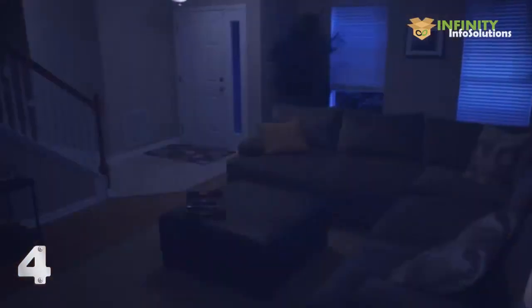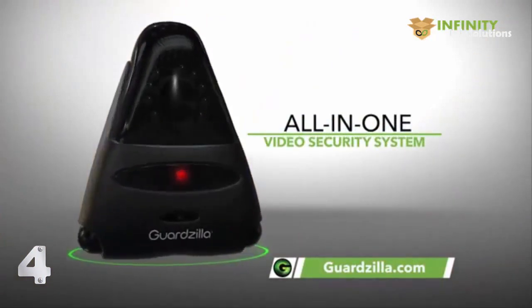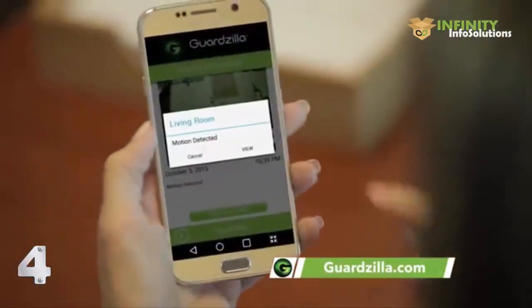Do you always know what's going on in your home? I know, thanks to my Guardzilla. Guardzilla is my affordable all-in-one video security system that allows me to monitor and protect my home 24 hours a day, right from my phone.